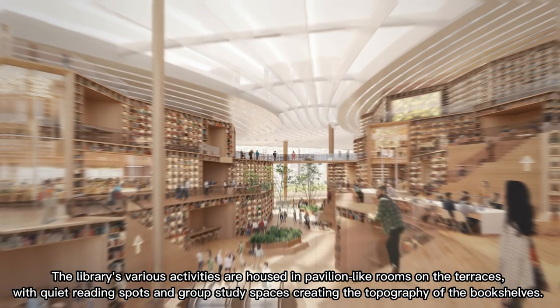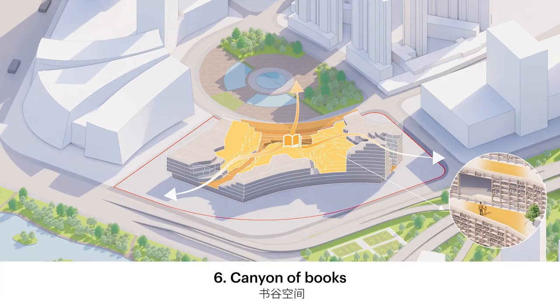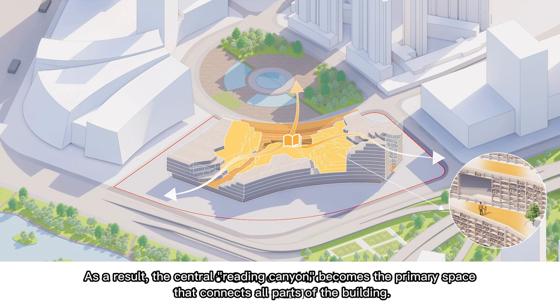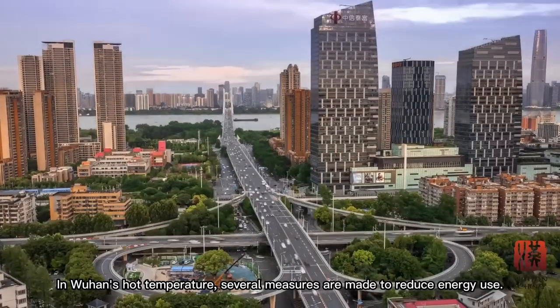The library's various activities are housed in pavilion-like rooms on the terraces, with quiet reading spots and group study spaces creating the topography of the bookshelves. As a result, the central reading canyon becomes the primary space that connects all parts of the building.